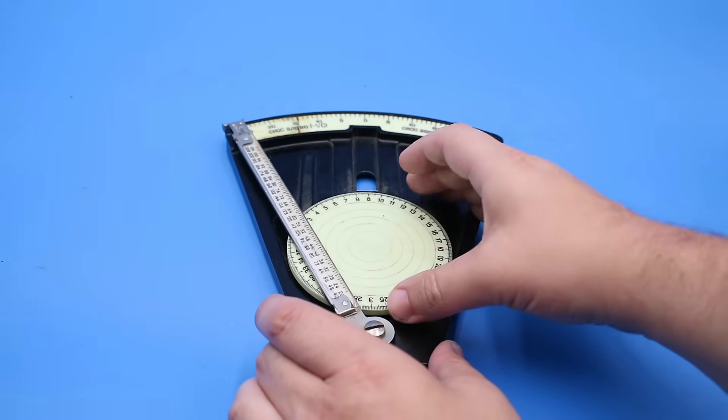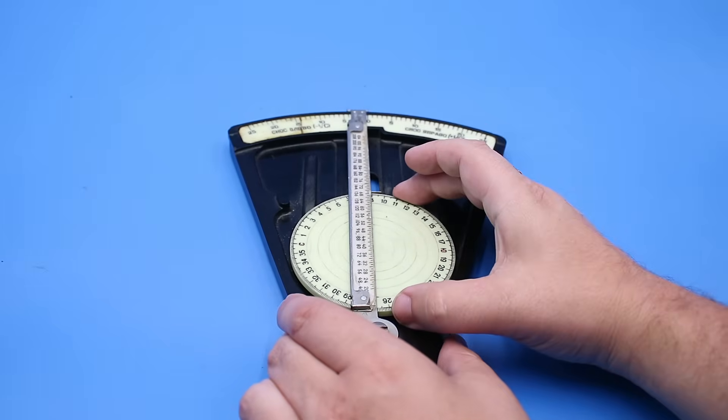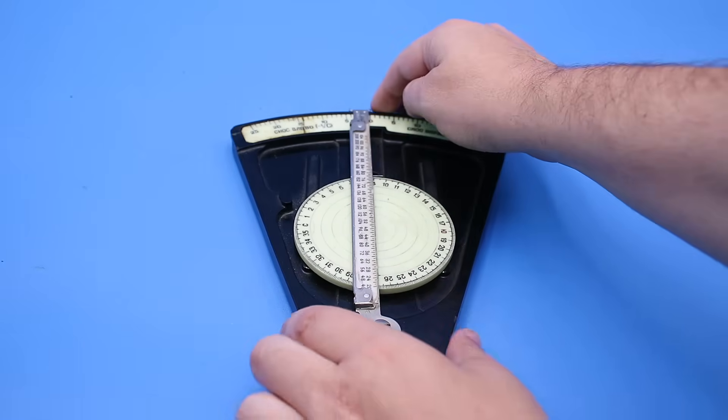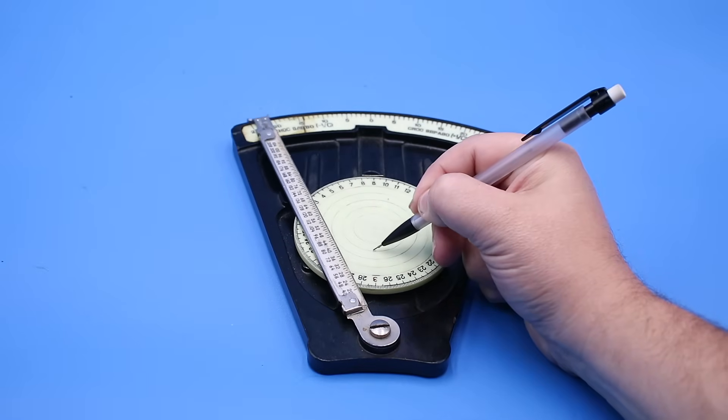To determine our drift angle and ground speed, we first rotate the disc to our wind direction — 90 degrees — and slide it up the slot so the center lines up with our airspeed, 100 kilometers per hour, on the arm. We then use a pencil to mark a wind dot on the 30 kilometers per hour wind speed circle directly below the center of the disc.